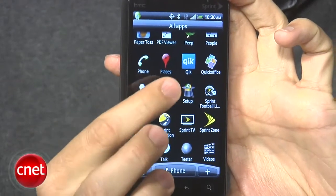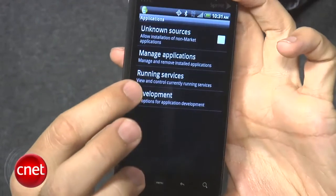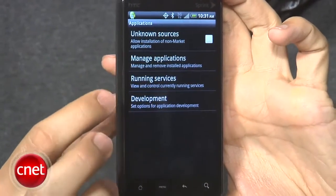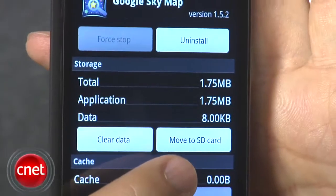On the app storage front, you can take an app and install it on the external memory card. All you need to do is just go into the settings menu, click applications, go to manage applications. We'll go into Google Sky Maps that we've downloaded, hit that, and you see there's a button for moving to SD card.